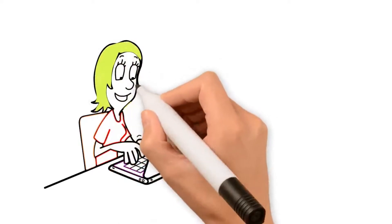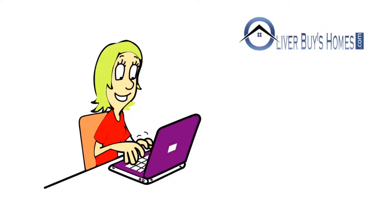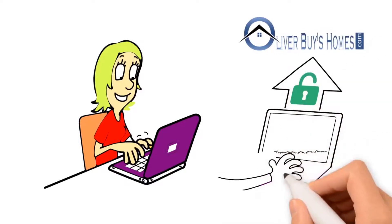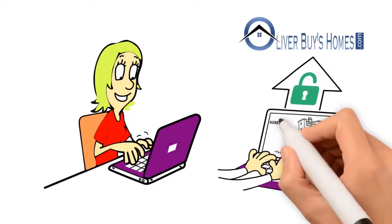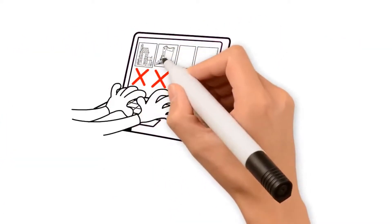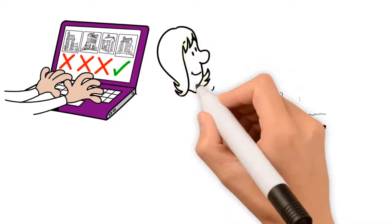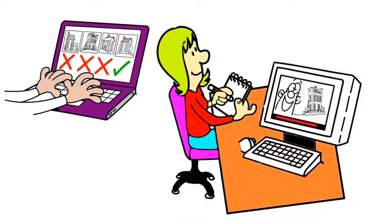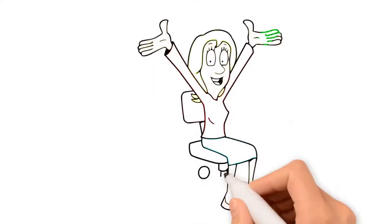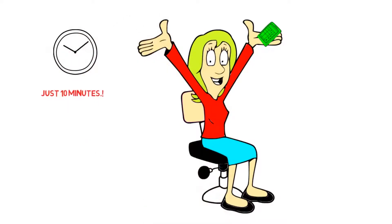Now take Jessica for example. She did the same search as John but came across Oliverbuyshomes.com to get an offer on her house. All she had to do was put in the address of her house and then the email address to send her free property analysis report to. She then had to answer some simple multiple choice questions about the condition of her house and had the offer presented on the final screen with a short video explaining everything about the offer. This whole process took her less than 10 minutes and she never actually had to pick up the phone to talk to an actual salesman about her house.